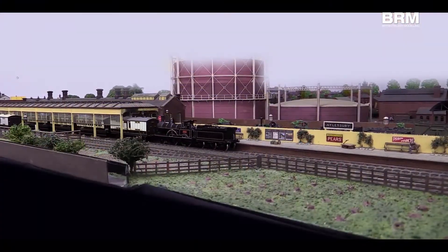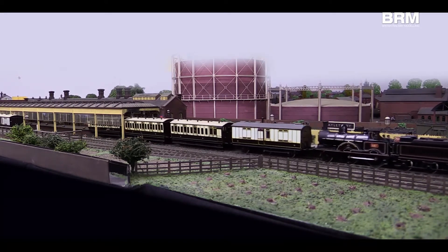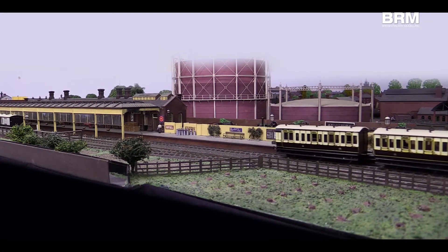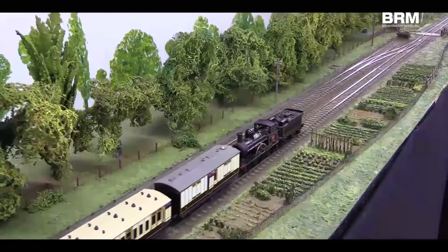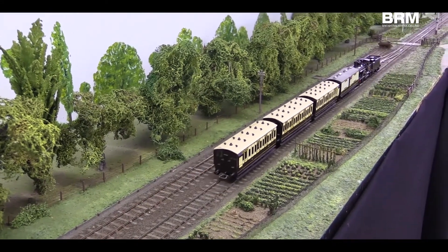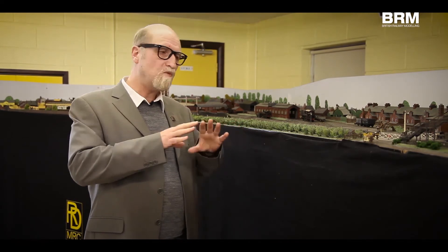We are showing it at RailX this year, 2016, towards the end of May — it's the second bank holiday in May at Stoke Mandeville Stadium near Aylesbury. At the moment the club has no plans to show the layout at all after that. We're certainly not going to take it on the exhibition circuit — it's large, heavy, not made to be carried around, quite vulnerable and possibly easily damaged. So if anybody has an opportunity to come to RailX this year, they will get the benefit of seeing this layout for what is possibly going to be its only public outing.